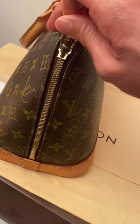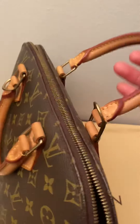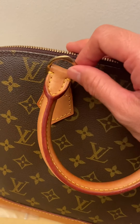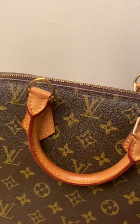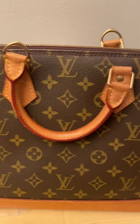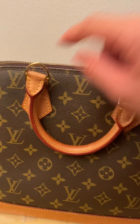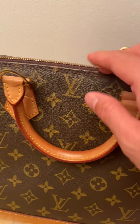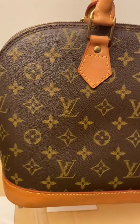It's very well recommended to convert this into a crossbody bag because of the hardware that was designed to carry a strap without damaging the leather side of the handles. So this bag is in very nice condition overall.